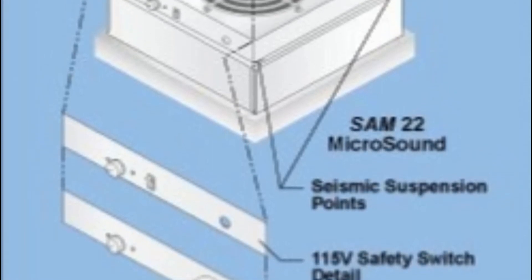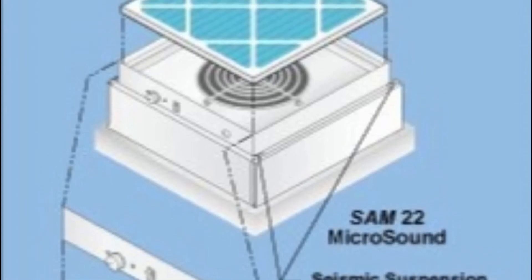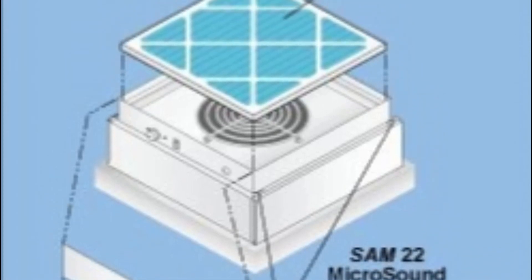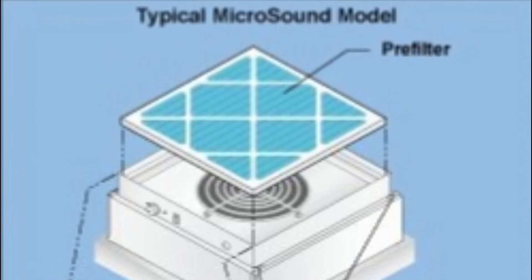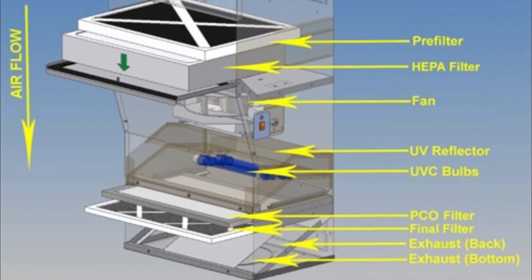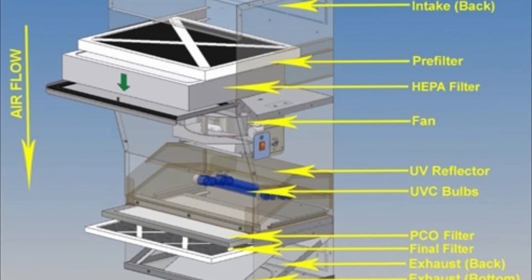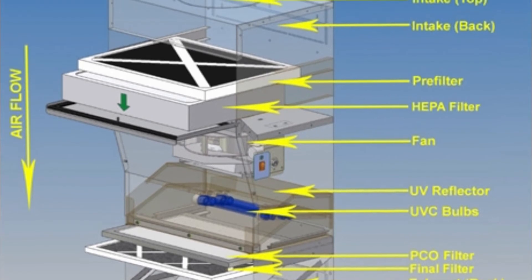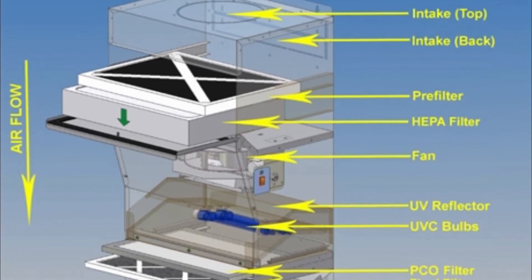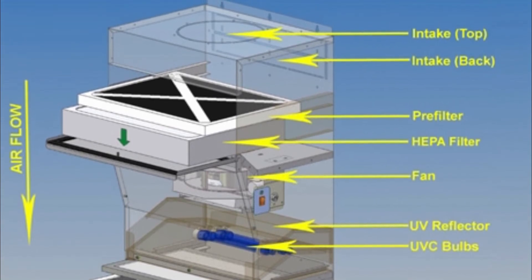These small, agile hydroxyl radicals then attack bigger organic pollutant molecules, breaking apart their chemical bonds and turning them into harmless substances such as carbon dioxide and water. This is an example of oxidation, and that's why air purifiers that work this way are sometimes also described as PCO air cleaners.